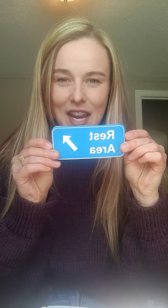Another way that we can think about the zones is through traffic signs. So in front of me, I have four traffic signs: a green go, a yellow slow, a red stop, and a blue rest area.